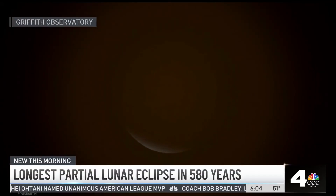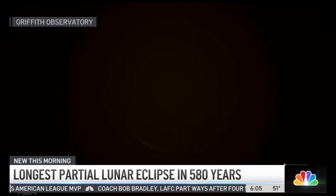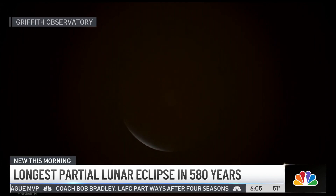Lunar eclipses can be lengthy. This one clocked in at about six hours — that's how long it took, hitting peak at around one o'clock in the morning. That's probably why most of you were sleeping.